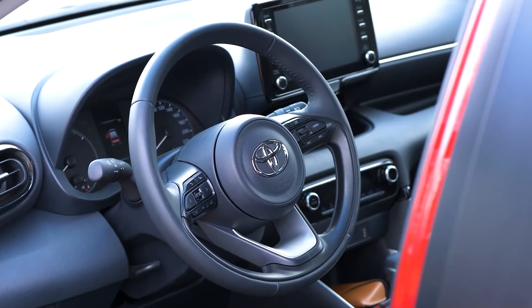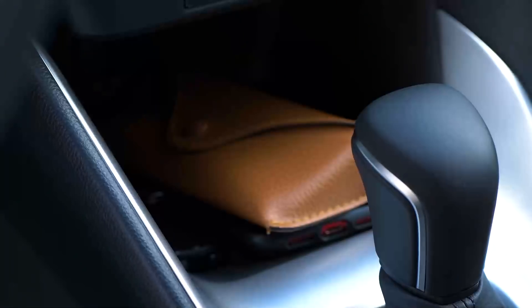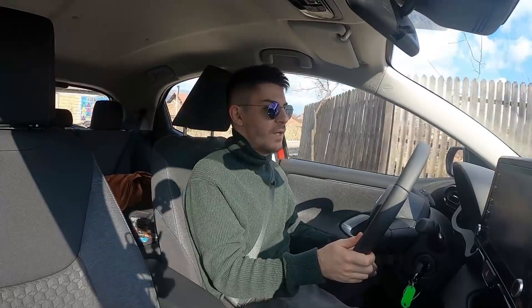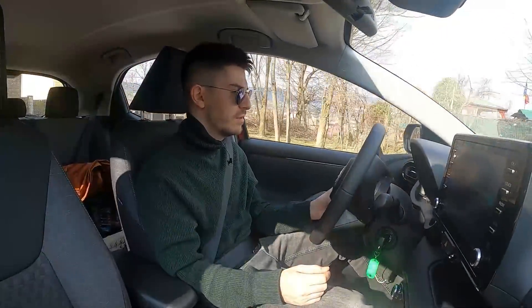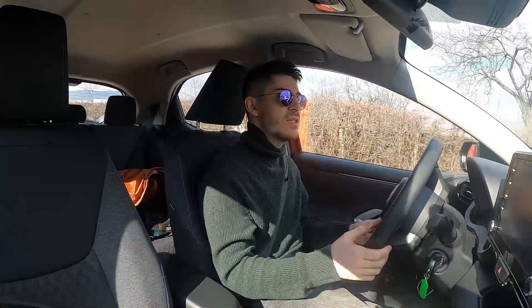Îmi place mult volanul, design-ul la volanul ăsta este genial, centrul e micuț, diametrul e mic. Schimbătorul e identic cu al meu. Spațiul de la telefon e destul de micuț - și mașina e micuță, dar telefonul nu îmi încape efectiv. Puteau să îl facă un pic mai mare. Vine cu Apple CarPlay, cu Android Auto, Adaptive Cruise Control - asta îmi place la Toyota. Vine standard cu Adaptive Cruise Control, cu multe sisteme de siguranță, cu un motor economic. E destul de fâșneță. Mașina asta pentru oraș, pentru București, pentru taxi e cam mică, dar merge și pentru taxi.